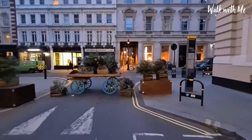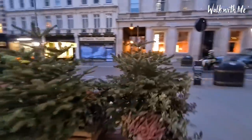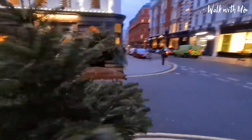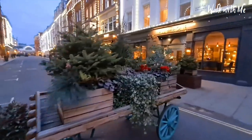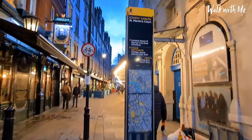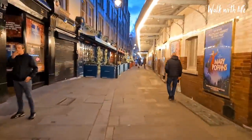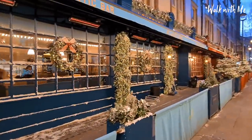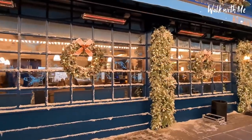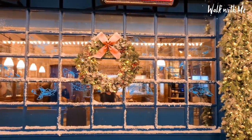So that was Covent Garden; we're now heading towards Leicester Square. You know when you come into Covent Garden, there's all these barrows — all these Christmas trees around here as well, they look so nice. Although they're not decorated, they do look nice during the day. Look at these Christmas decorations, that is so nice — it's even got snow on it as well.